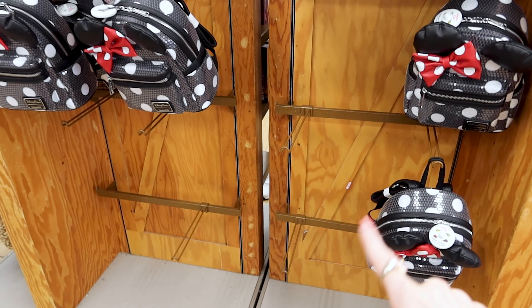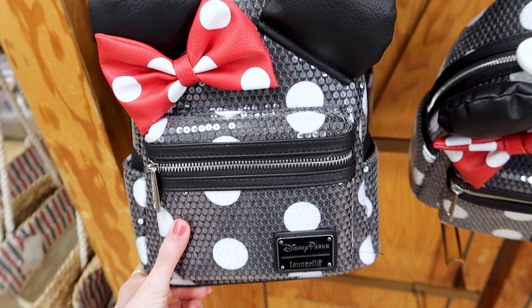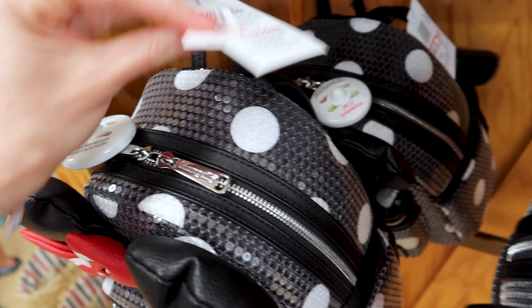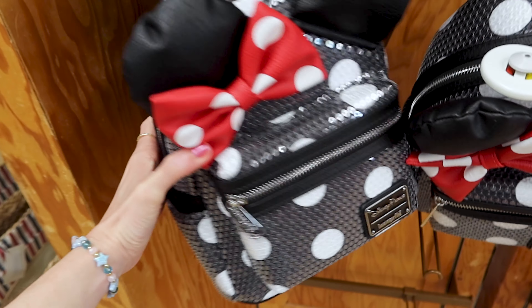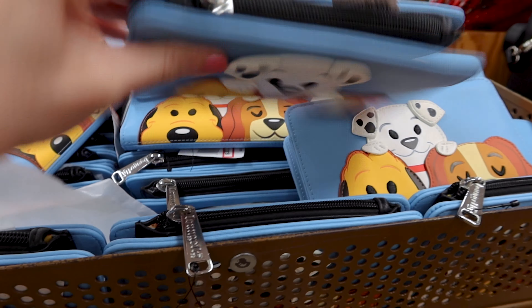Look, they have a Loungefly but it's going quickly — I don't know if they'll restock. They have this sequin Minnie Mouse Loungefly. I recently saw this at the World of Disney and it is $56 out of $95. They still have the Disney Dogs Loungefly wallets.